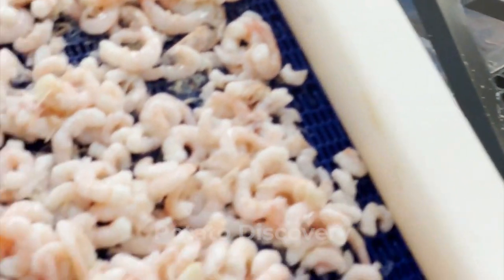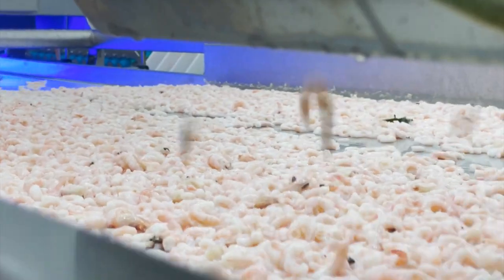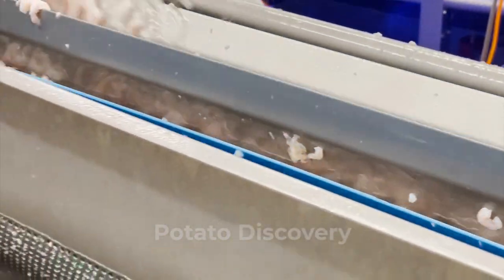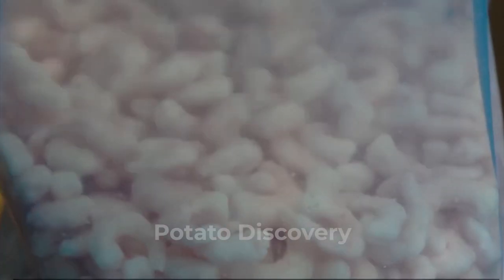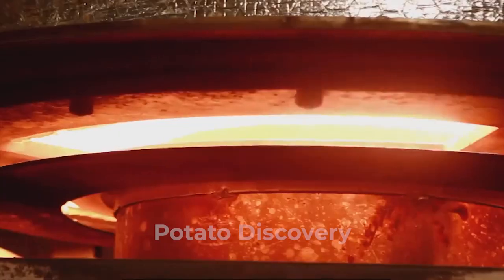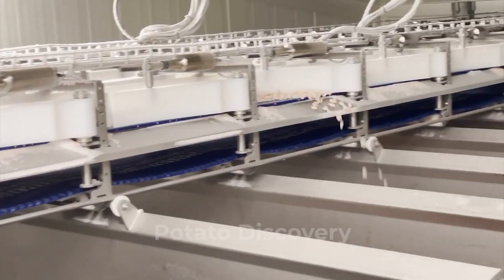Small shrimp that are uneconomic to peel are either discarded or used in chopped form as raw material for various products. Shrimp are cooked to provide a product that is ready to eat and to loosen the meat from the shell prior to peeling. Cooking time is important — about three minutes is long enough to fully develop the flavor and texture of the shrimp meat and to loosen the meat from the shell.